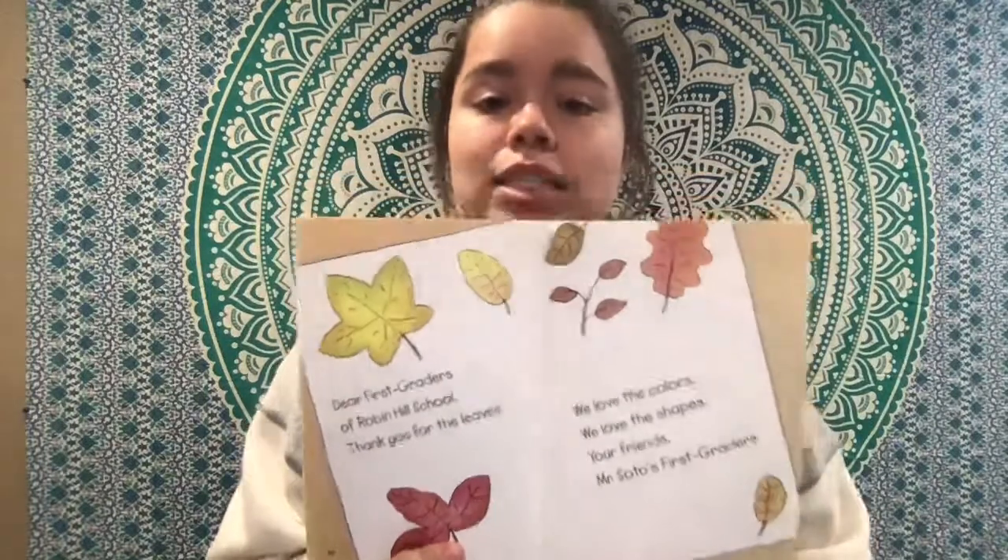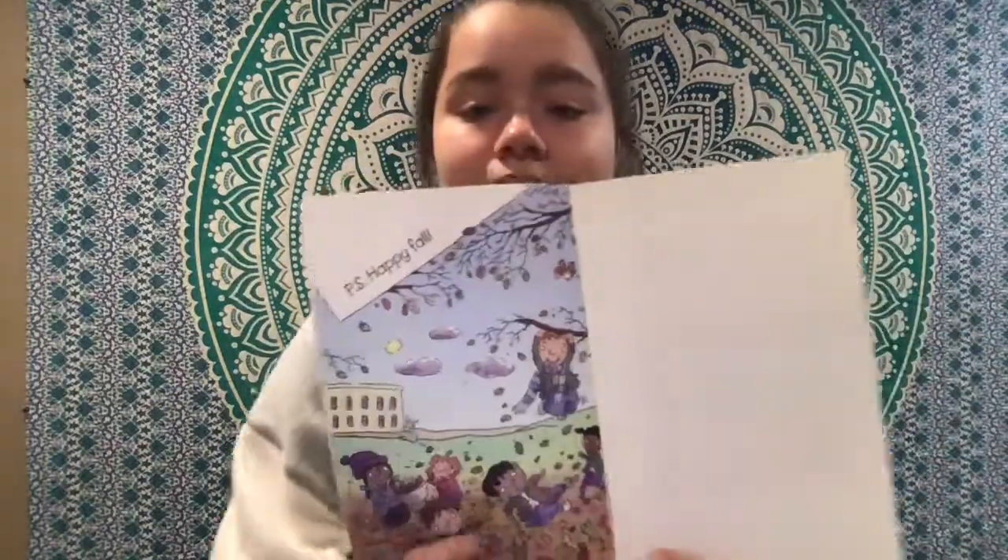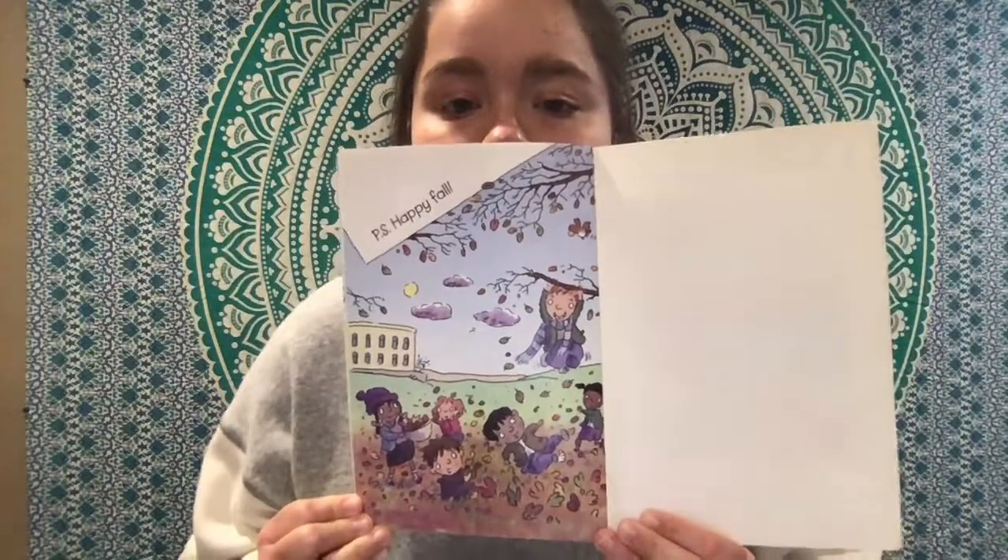I think that was a really special project they did. P.S. Happy fall. Thank you for tuning in with me, and we'll see you again soon. Thank you guys.